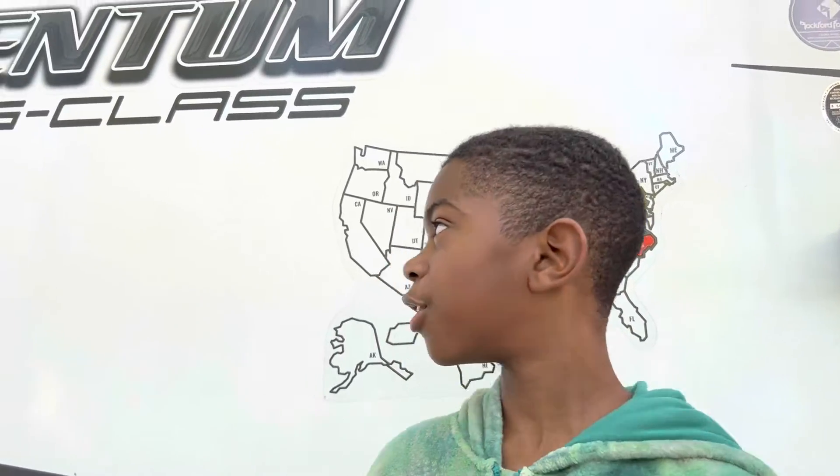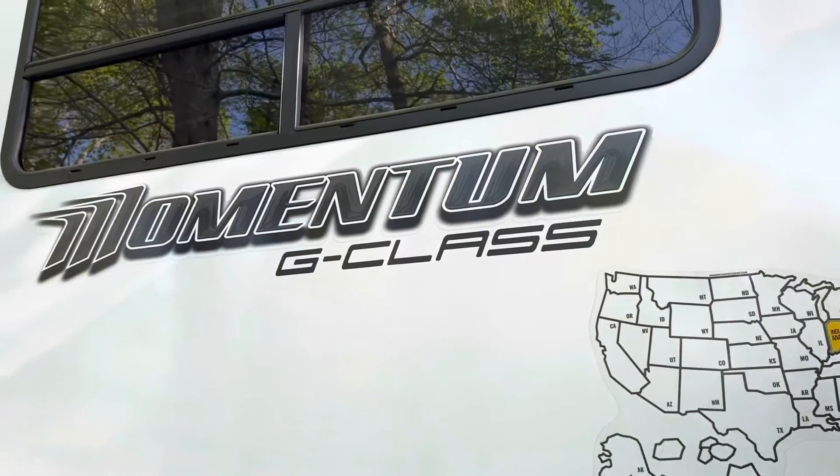Hi, I'm Jordan from the Neely Bros, and today I will be showing you a tour of the outside of our Momentum G-Class RV.